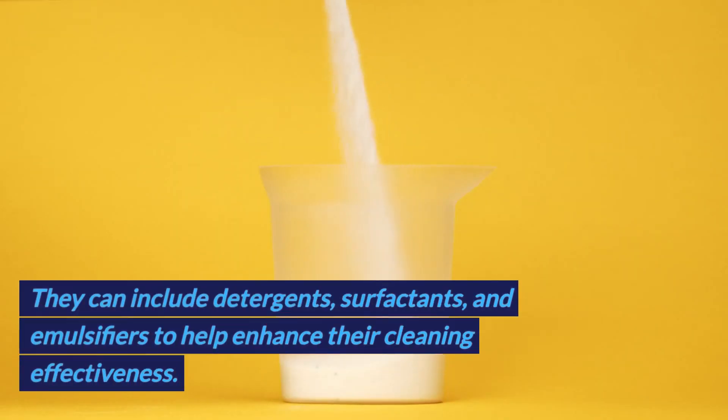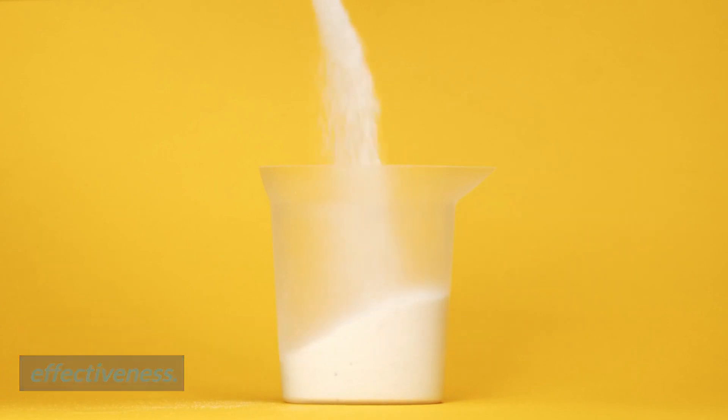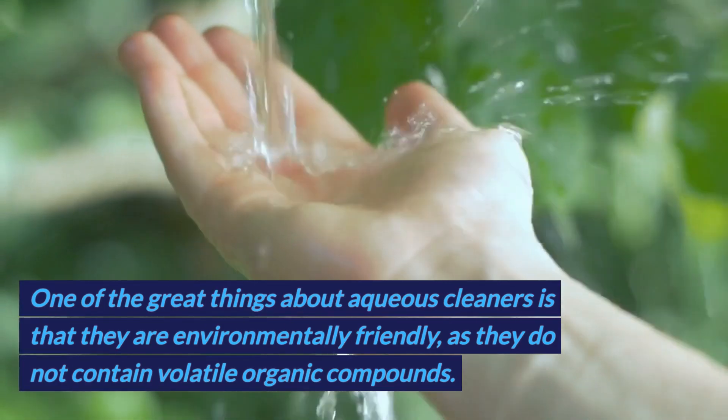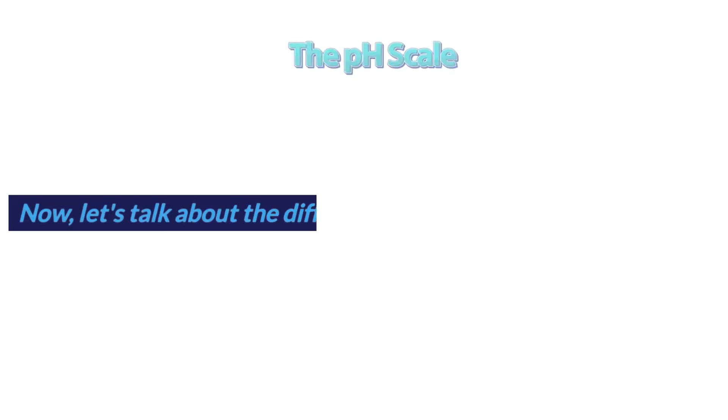They can include detergents, surfactants, and emulsifiers to help enhance their cleaning effectiveness. One of the great things about aqueous cleaners is that they are environmentally friendly, as they do not contain volatile organic compounds.